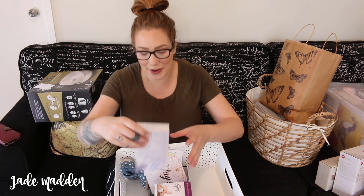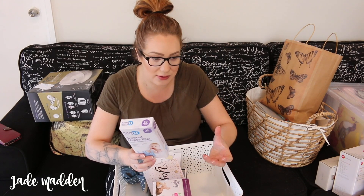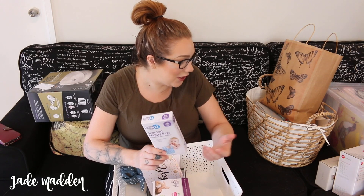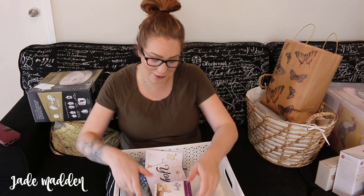I've got some scented nappy bags as well, which will definitely come in handy. One thing that having a baby shower has made me realize is how much stuff you can actually get. Like I would have never thought to get nappy bags - it's just not something that would have crossed my mind. And the thermometers and just all of this - there's just so much. I just feel overwhelmed, but I'm very, very grateful.